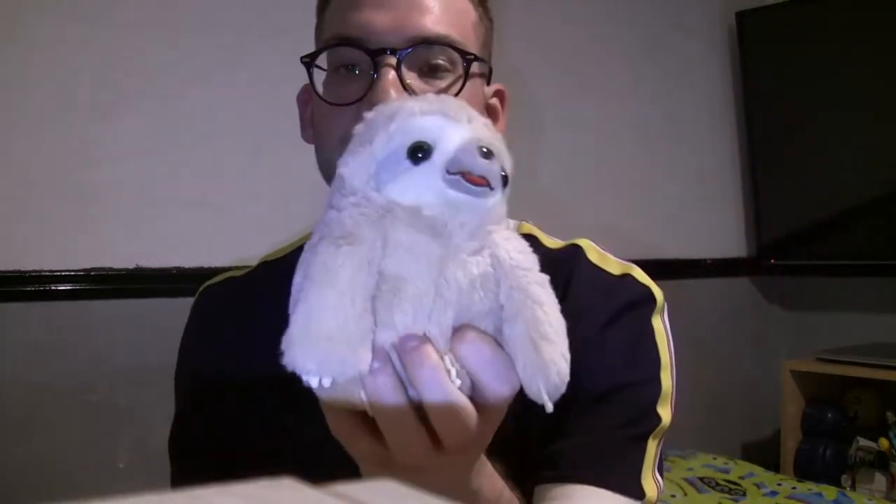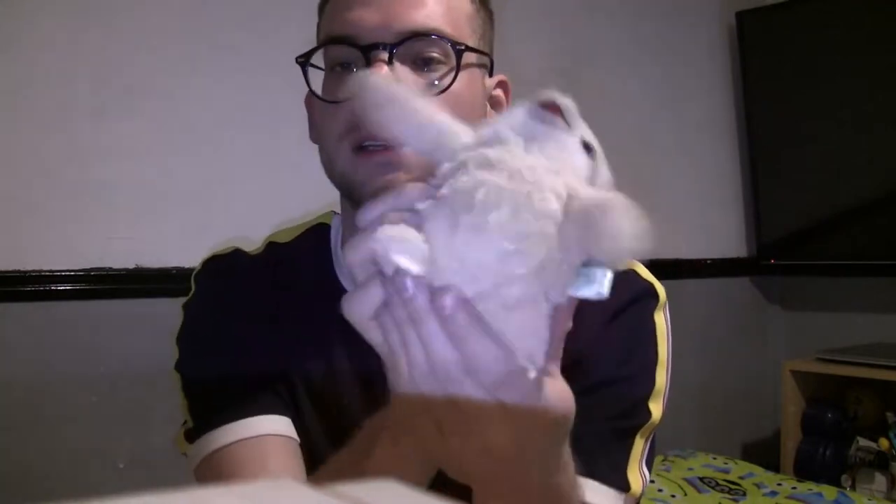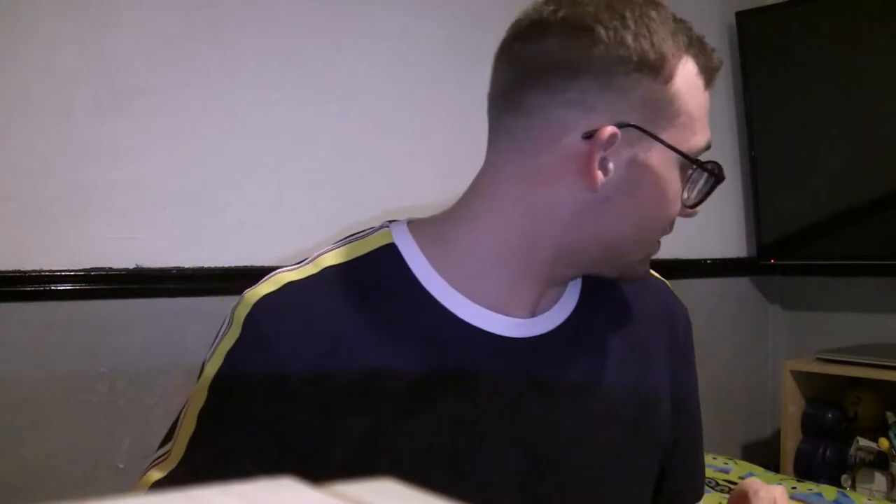My sister was pretty much the first person to ever buy me anything sloth-related, and she got me a bunch of these little guys in different colors — I've got about three or four of them with a couple more to collect. For a birthday present, she also got me this long fun cuddly sloth, and he is just so cute.